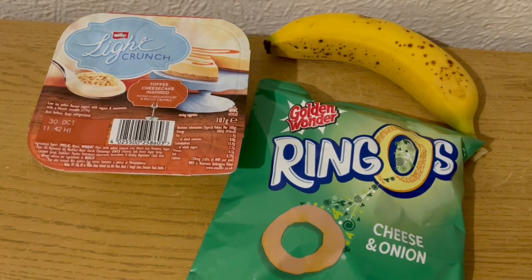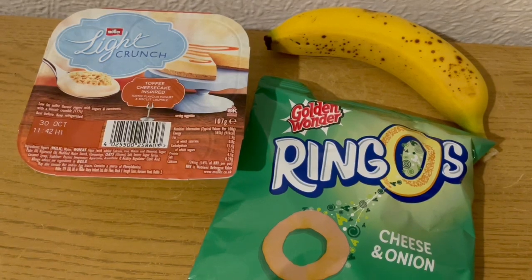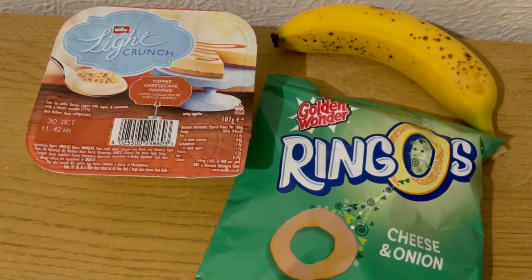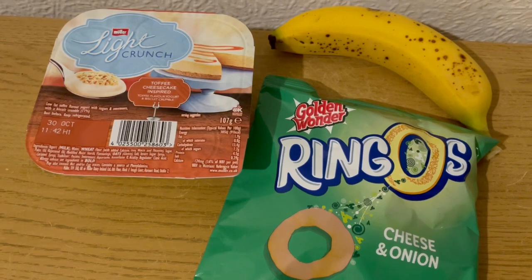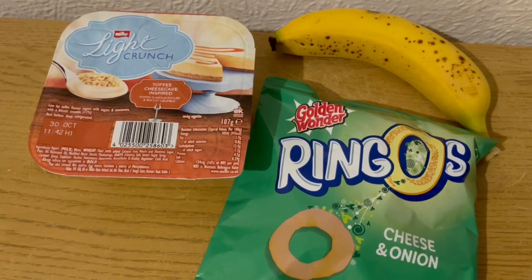These are my evening snacks tonight for 205 calories. I'm having another Müller-like crunch — I really like these. I was going to have another yoghurt but I really fancied one of these. Got those from Farm Foods — it's a toffee cheesecake-inspired one, and that is 97 calories. I've got a pack of cheese and onion Ringos, which are 61 calories, and I've got the smallest banana in the world, and that is 47 calories. So they are my evening snacks for 205.